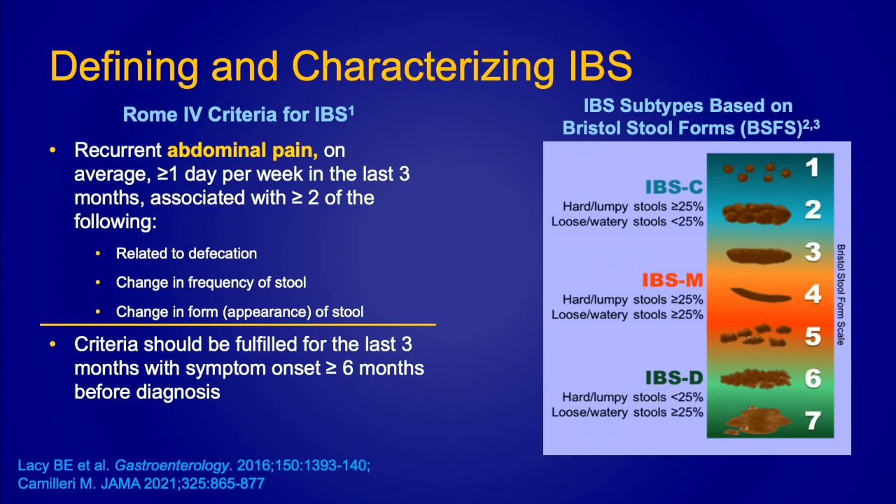Let's define irritable bowel syndrome. As mentioned earlier, we now talk about Rome IV criteria for functional bowel disorders, and the Rome folks are working on version five. Currently, the most important aspects of Rome IV criteria for IBS include a patient reporting recurrent abdominal pain occurring at least one day per week in the last three months, with symptoms having been present for at least six months. In association with abdominal pain, it is related to defecation and is changing the frequency of stool — not necessarily improved with defecation, which is slightly different from Rome III criteria.